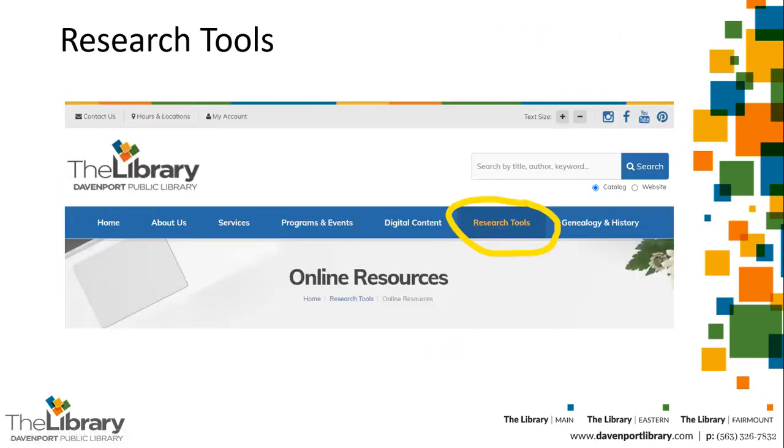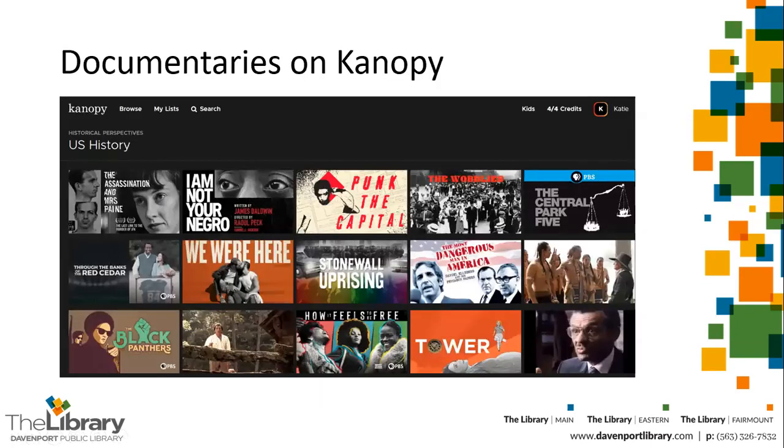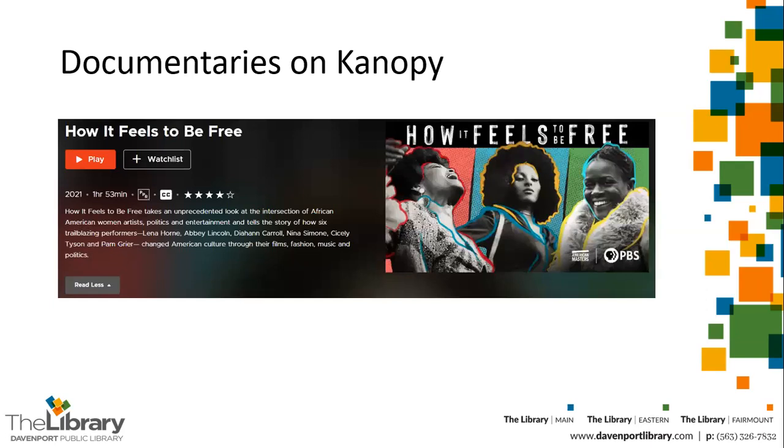You can watch documentaries on historical subjects online using the library's Canopy service. Find it on our website under Research Tools > Online Resources. Here's an example of the kinds of films you can see in the U.S. history category. You can go ahead and play it, take your notes, or add it to a watch list to play it later.